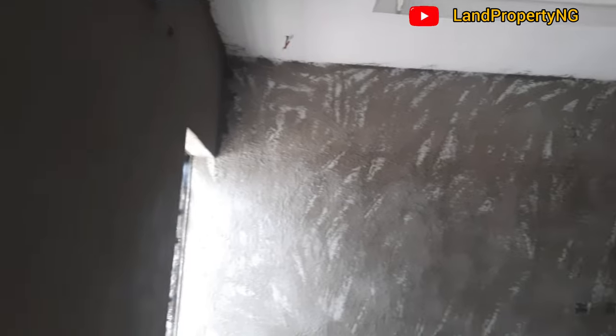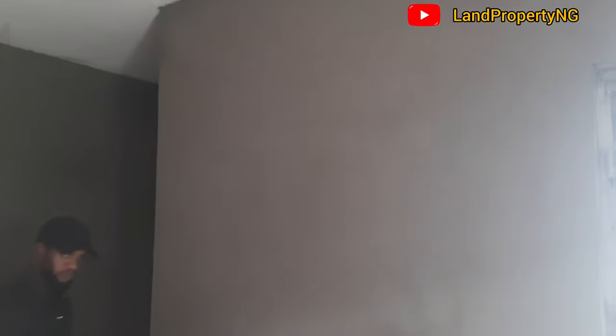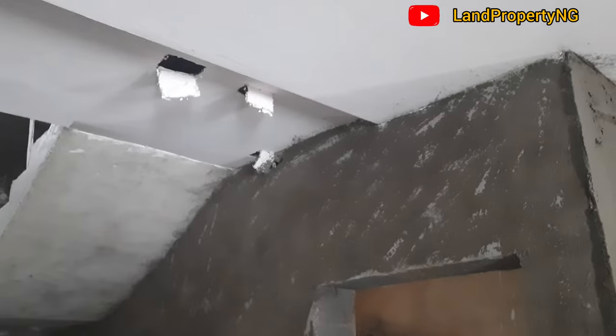Let's go to the building and see what has been done so far. Like this place here, what are you doing? I am doing the preparation of the walls — remolding the walls for the bricklayer work to come in, before the screeder will come in.